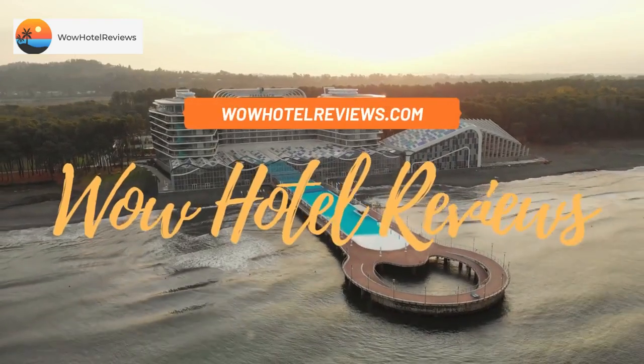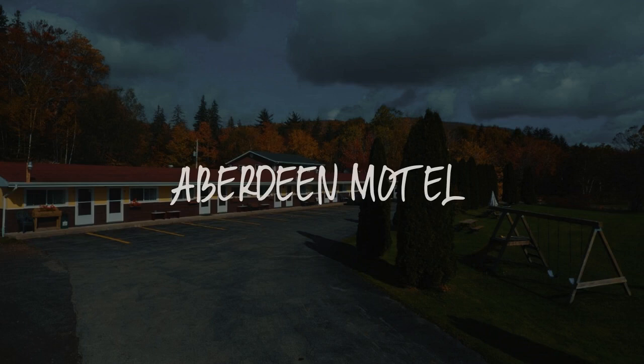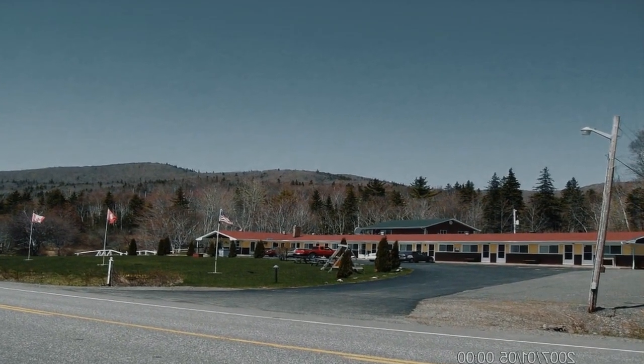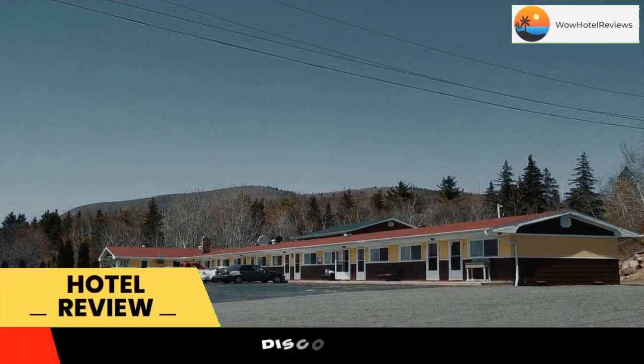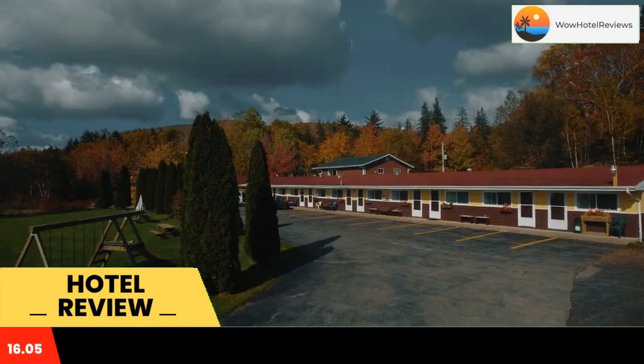Hello guys, welcome to Canada Hotel Explorer. Today I am reviewing Aberdeen Motel, a three-star hotel. Please use our booking.com link in the description to book the hotel and get good pricing. Aberdeen Motel features free wi-fi throughout the property, overlooking the Bras d'Or Lake.